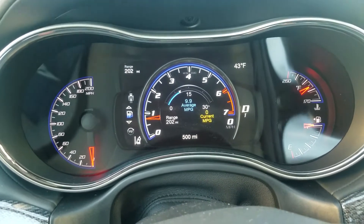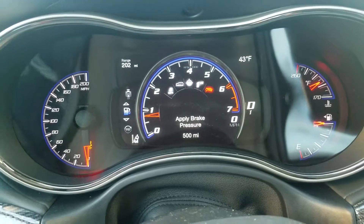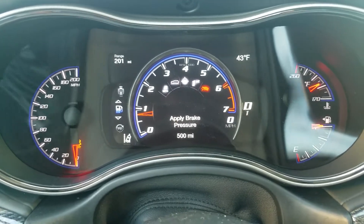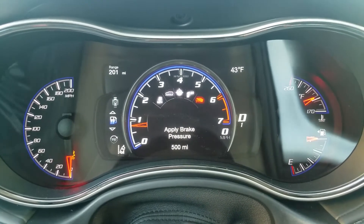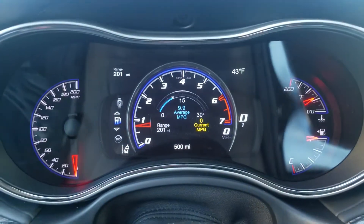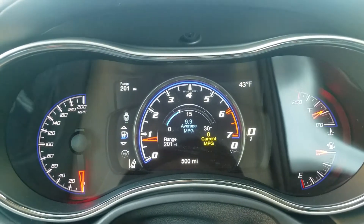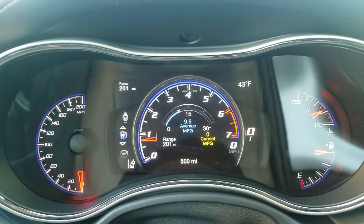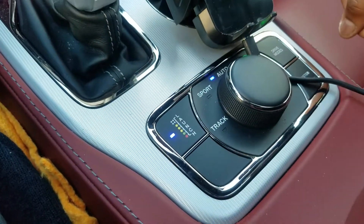I'm gonna hit the launch control button and apply brake pressure — it unlocked! Look at that! It said it was unavailable a couple minutes ago and now it is available. I'm gonna need to cancel this because I'm in a parking lot — I don't want to launch my Trackhawk into that Nissan Rogue. But that's pretty cool — it's unlocked and I'm at full capacity. Launch control has been adapted.